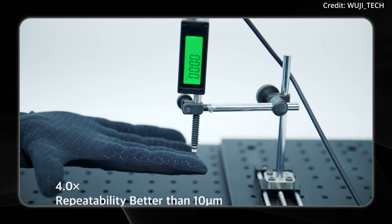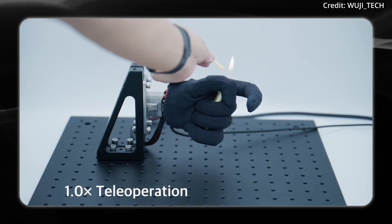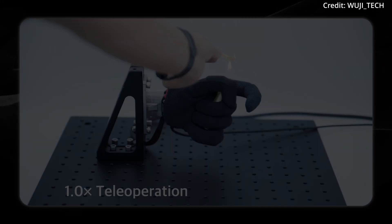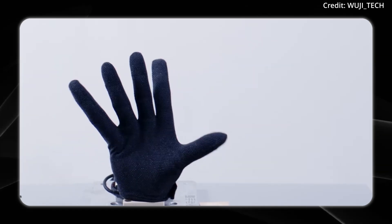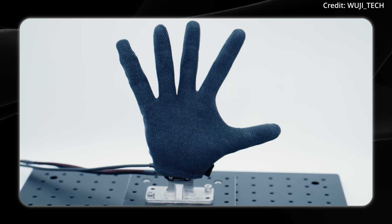For potentially dangerous tasks, the hand supports full teleoperation, allowing it to be controlled from anywhere. This could open up new possibilities for human operators by improving their fine motor skills to allow them to do almost anything from anywhere.